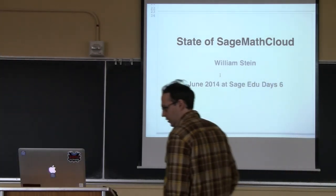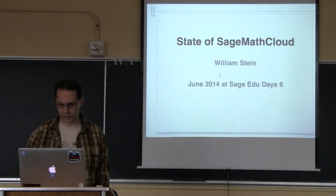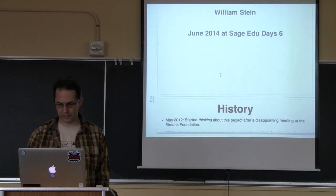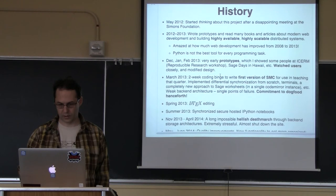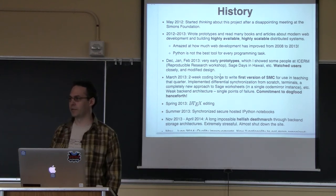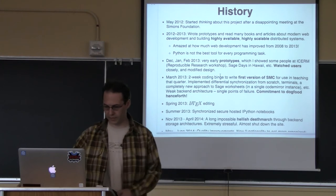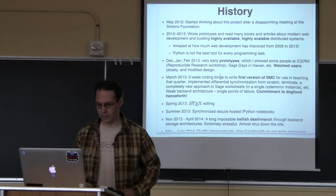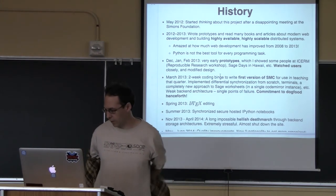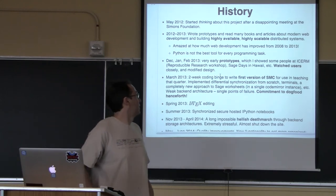Thanks. So this is a talk about Sage Math Cloud. I'll give you the history, then a demo, then talk about some technical issues involving the front end and the back end, and say a few things about where things may be going. First, here's a brief history of Sage Math Cloud.